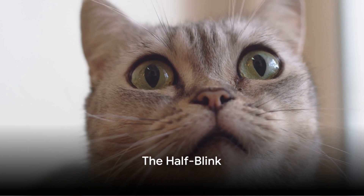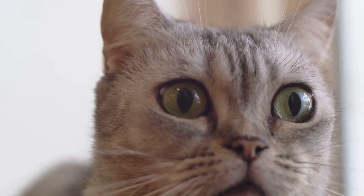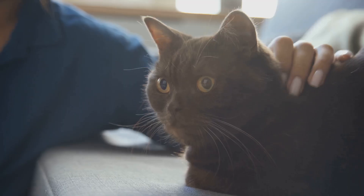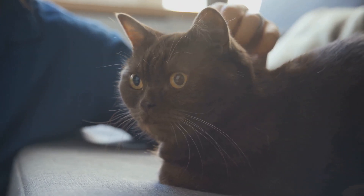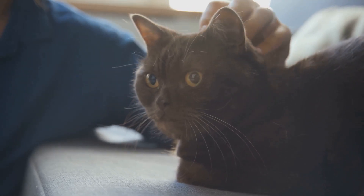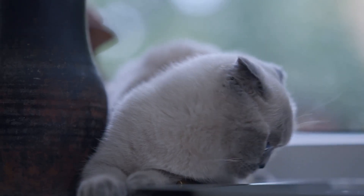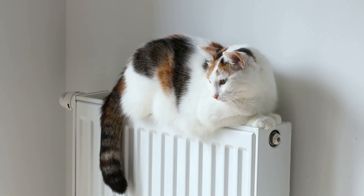Finally, let's discuss the half-blink. This is a unique gem in the treasure chest of cat body language — a subtle but powerful expression of trust and affection. You might have noticed your cat doing this: slowly closing its eyes while looking at you. It's a gentle, almost dreamy action that speaks volumes about your bond with your feline friend. Picture your cat sitting comfortably, looking at you with a relaxed disposition. Suddenly, its eyes start to close — not fully, but halfway — and they stay like that for a few moments before opening again. This is the famed half-blink.